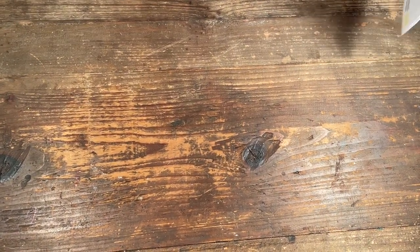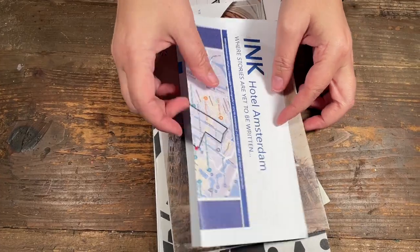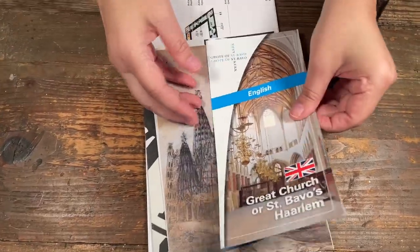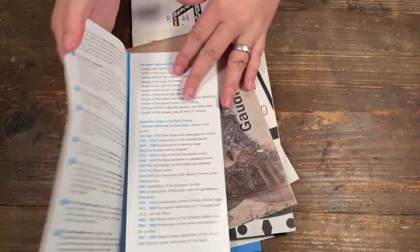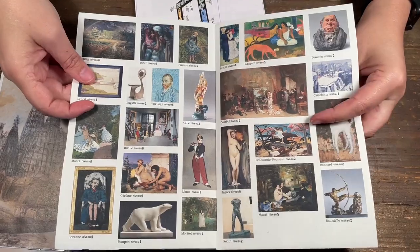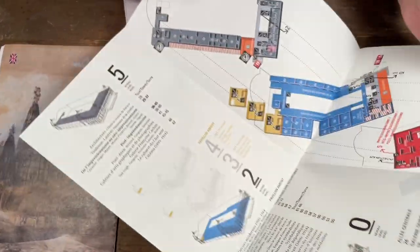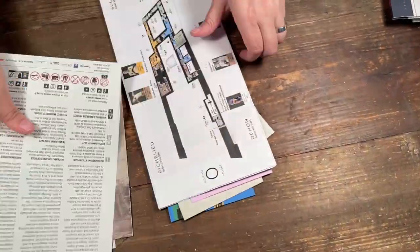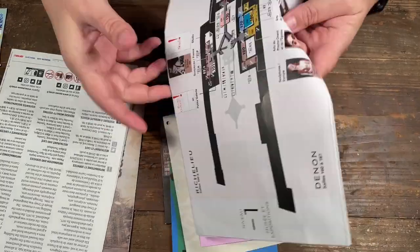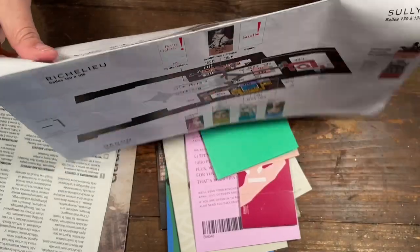When you visit places like churches, they'll often have information pamphlets — sometimes just text, but some have photos. There are lots of photos from different sites, so you can cut up these little squares. Even floor maps are great. This one is from the Louvre, and you can even use the writing or text from the pamphlet.